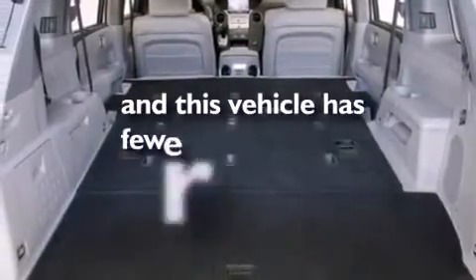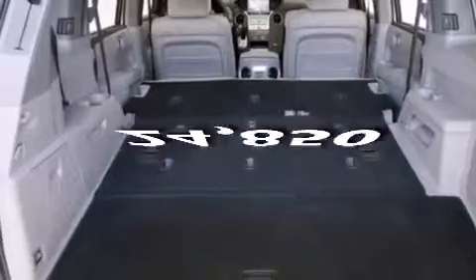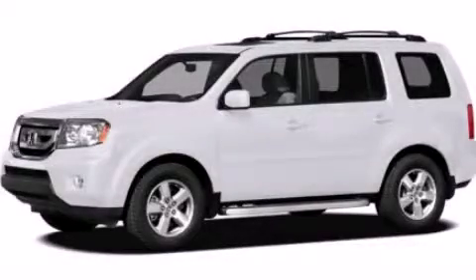This vehicle has fewer than 25,000 miles on the odometer. Call or visit us right now and arrange your test drive today.